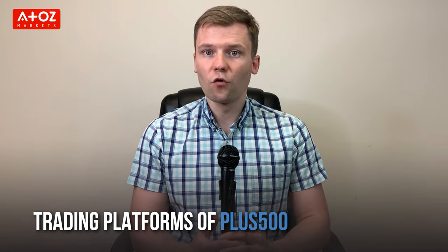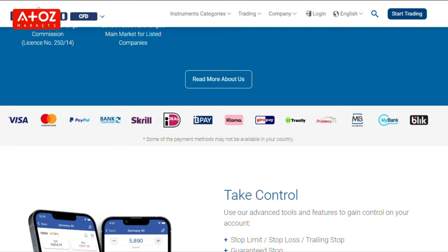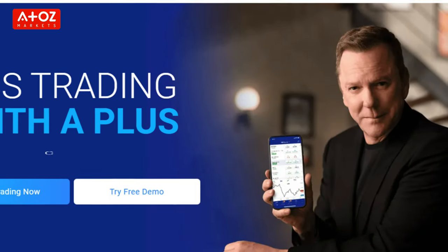PLUS500 uses a proprietary trading platform that is accessible from any browser. You can also download the desktop version on your PC or laptop. They don't have MT4 or MT5, but they do have Android and iOS apps.